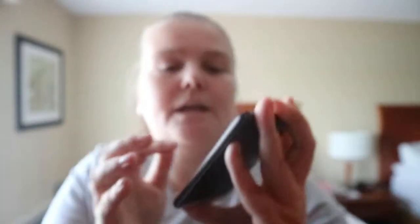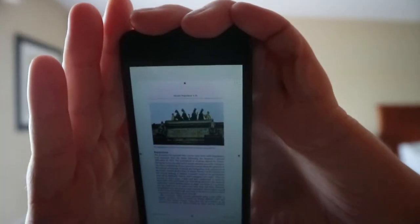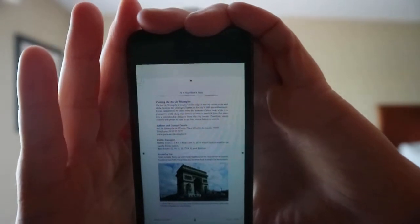You get paintings and photos of different places, like the Venetian horses on the Arc de Carousel. On pages like this you get tourist information — visiting the Arc de Triomphe: address and contact details, public transport, access by car, entry, opening times, and ticket prices. Note that the information would be current as of when the author wrote it. You get a variety of different information about each place.